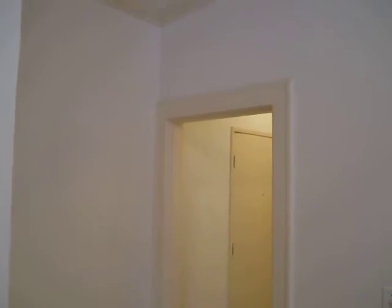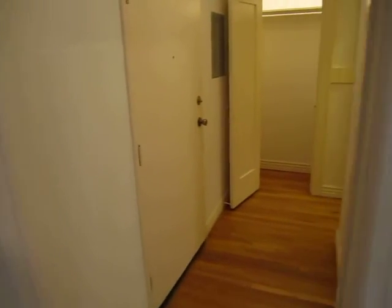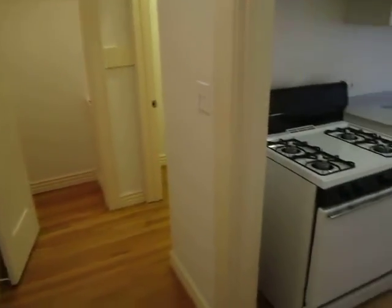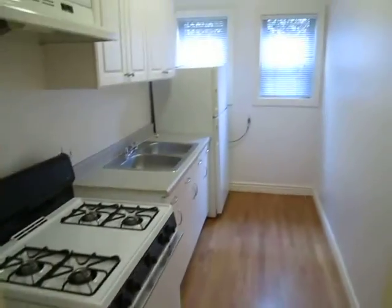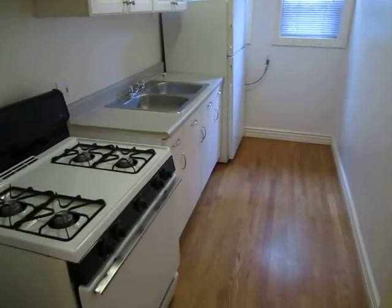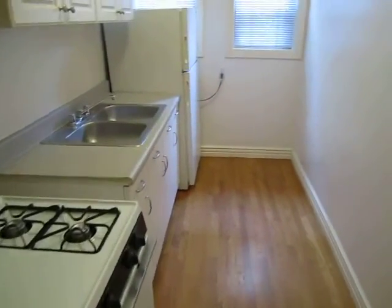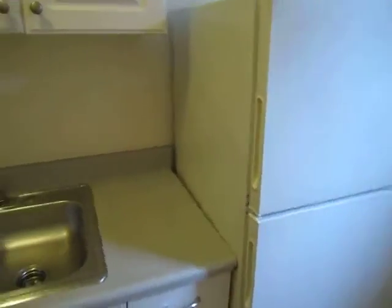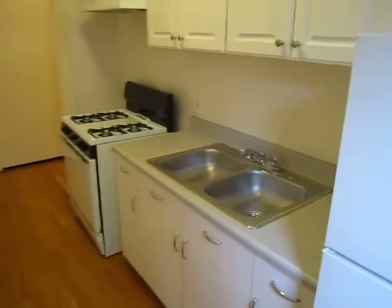You can easily request to view this studio on our website by filling out the request a viewing box to the right of this video. Be sure to enter your full name — first and last — email address and phone number, and click send. You will automatically be sent an email with instructions on how to view this apartment in person.